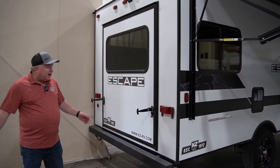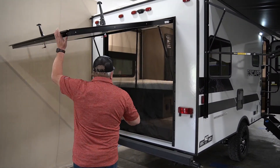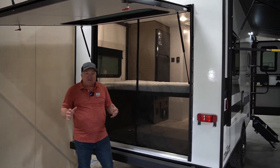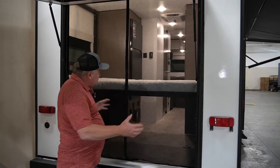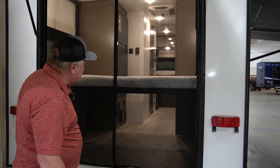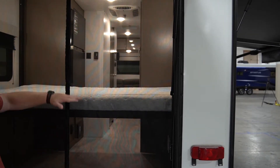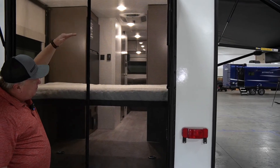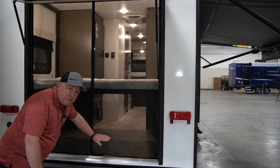The reason this is called a hatch is because you have another access point for the camper. More importantly, you can literally enjoy fresh air when you're camping — which is the point. In this E18, the bed goes up and down, and when the bed is in the up position you can load — this is actually big enough for full-size kayaks.